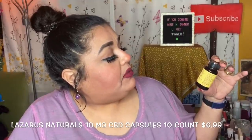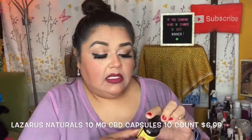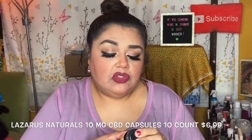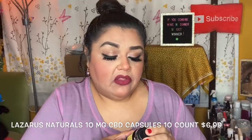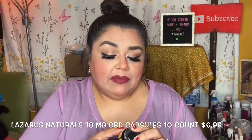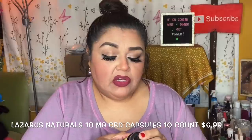Next is Lazarus Naturals CBD capsules. There are 10 capsules in the bottle, each with 10 milligrams of CBD per capsule. Suggested use: take one capsule as needed or as directed by your healthcare provider. It may take up to two hours for full effects, and serving may vary greatly by individual.